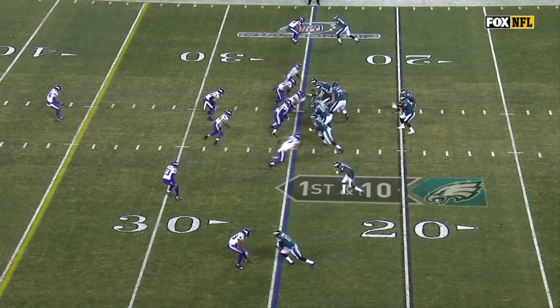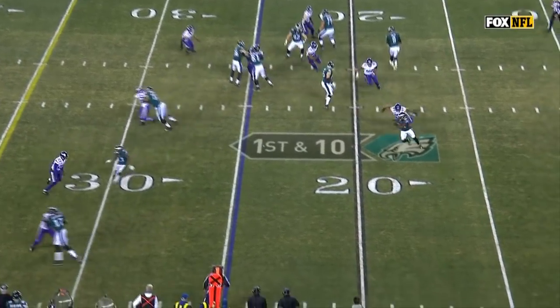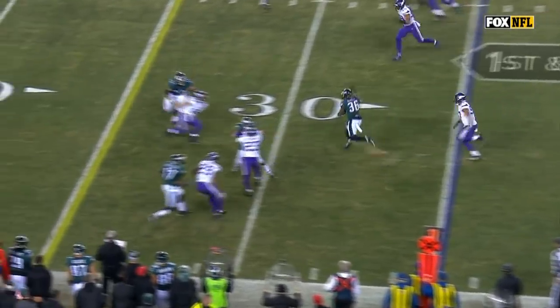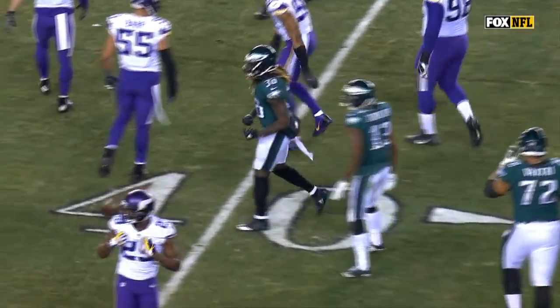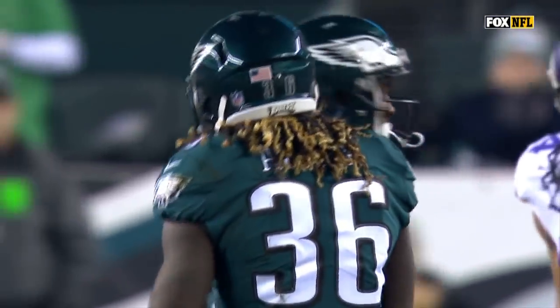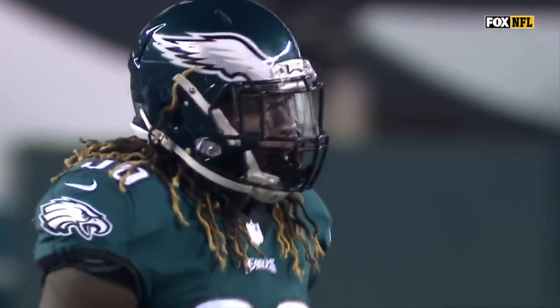Defense and the way that they want to run the football. First carry of the game for an Eagle, and it's Ajayi. The man traded from the Dolphins midseason at the end of October gets 13 yards and a Philadelphia first down.